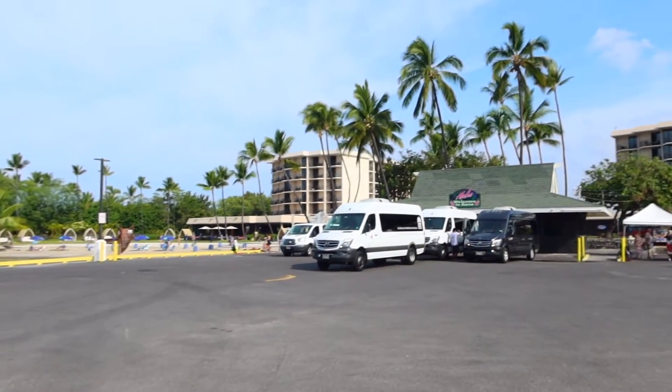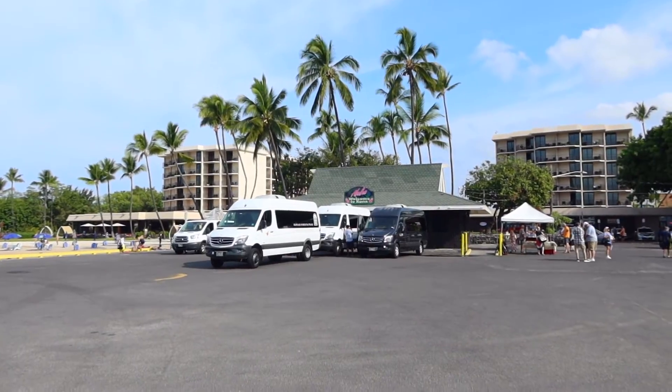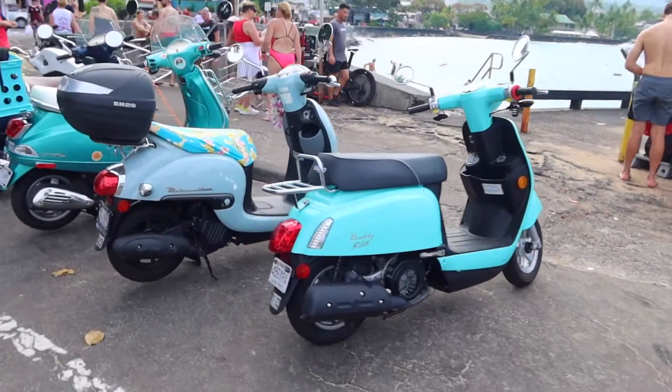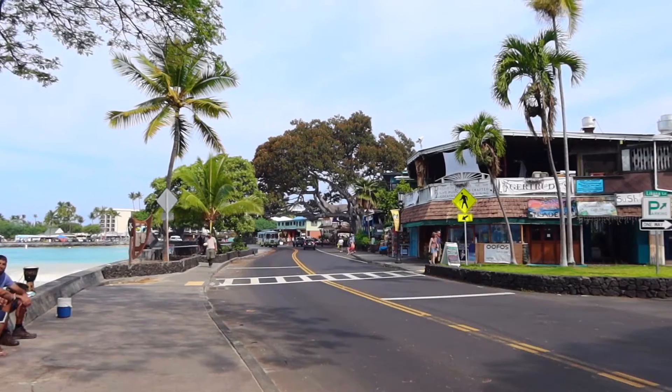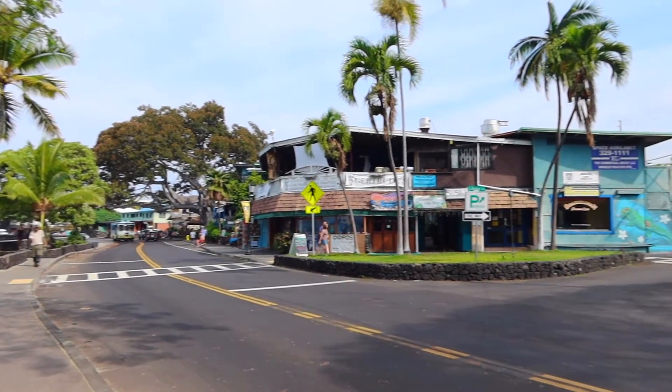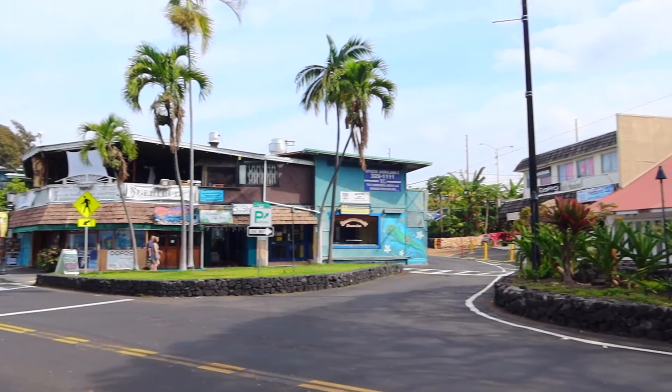Once on shore, we had an unfortunate change to our shore excursion, as one of the coach buses broke down. So our excursion was changed to now leave in the afternoon. We changed our order in which we were doing things and decided to walk around Kona and explore this morning instead.